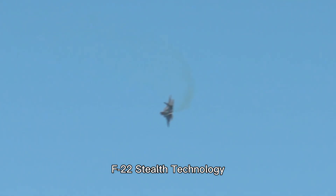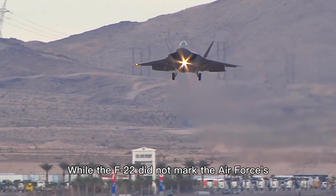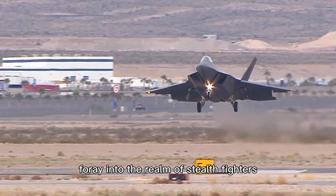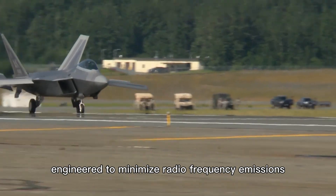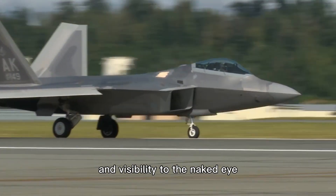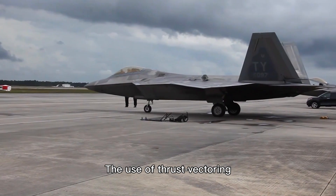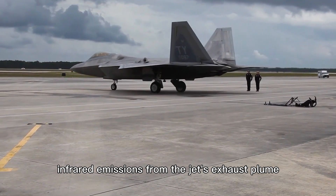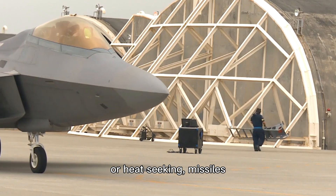F-22 Stealth Technology. While the F-22 did not mark the Air Force's initial venture into stealth aircraft, it did represent the Air Force's inaugural foray into the realm of stealth fighters. Furthermore, the F-22 was meticulously engineered to minimize radio frequency emissions, infrared signatures, acoustic signals, and visibility to the naked eye. The use of thrust vectoring nozzles in the F-22 even played a role in diminishing infrared emissions from the jet's exhaust plume, reducing the susceptibility to infrared homing or heat-seeking missiles.